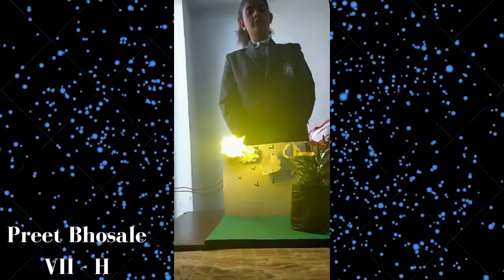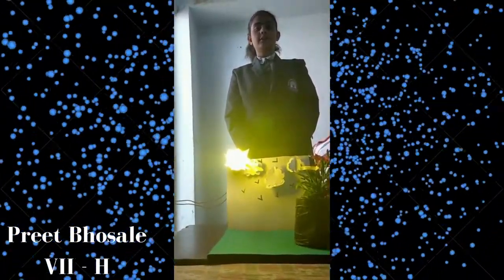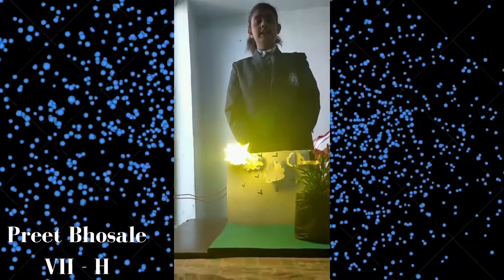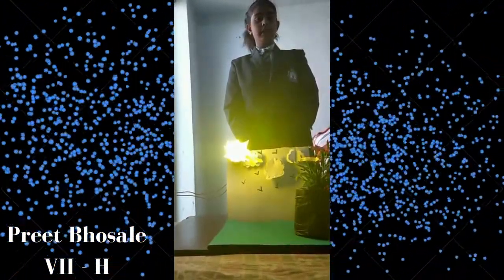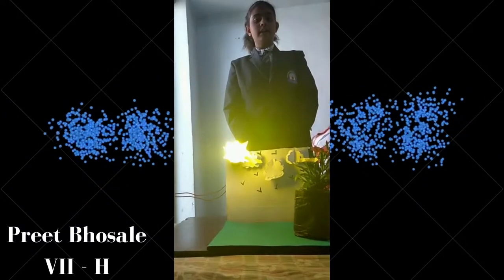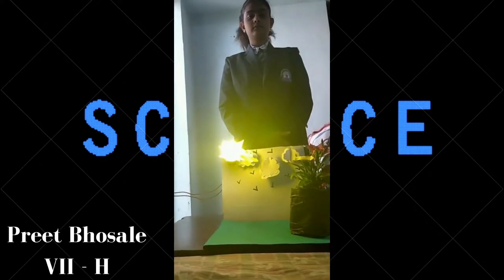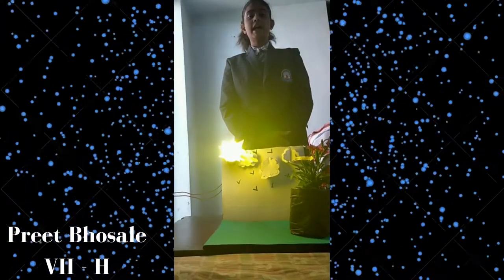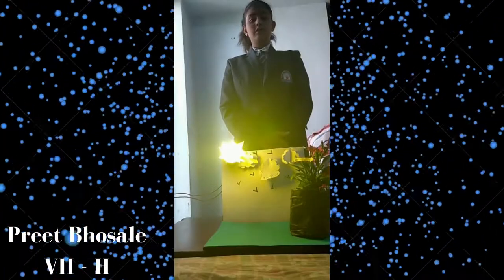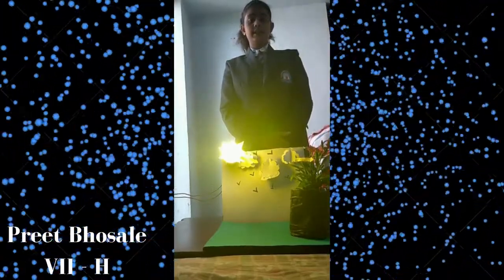Good afternoon everyone. I am presently standing before you to explain photosynthesis. Photosynthesis is the process by which green plants make their own food. The materials needed by green plants are carbon dioxide, water, and sunlight. Animals and human beings need food — but how do green plants make their own food? By the process of photosynthesis.